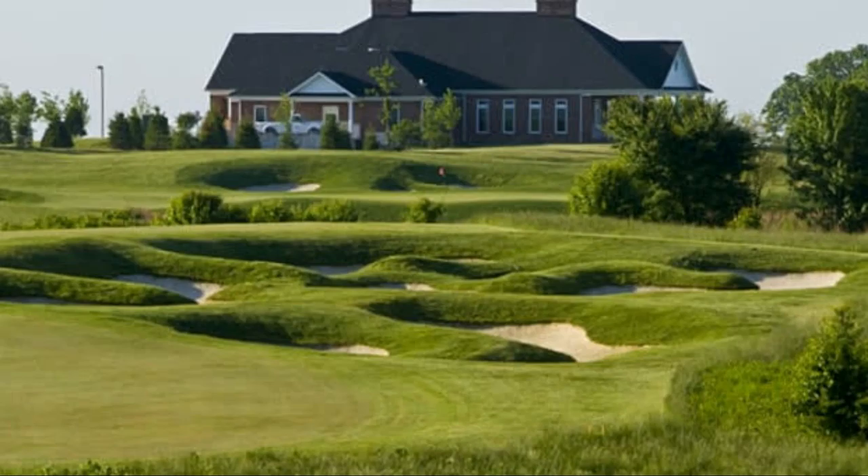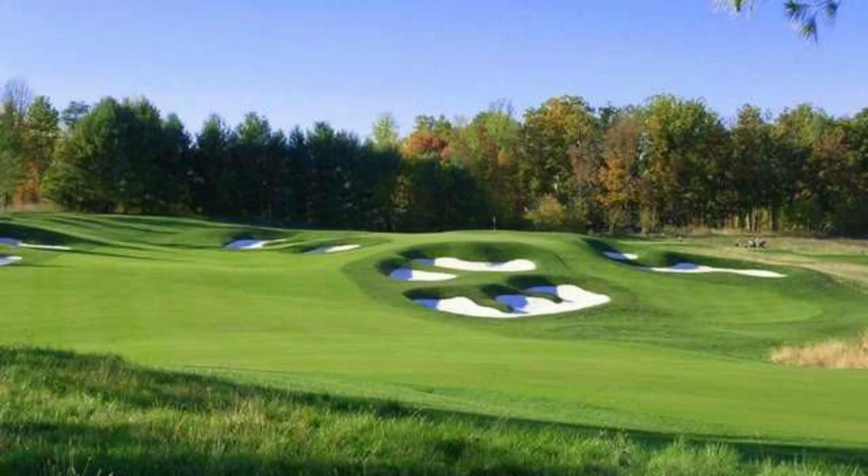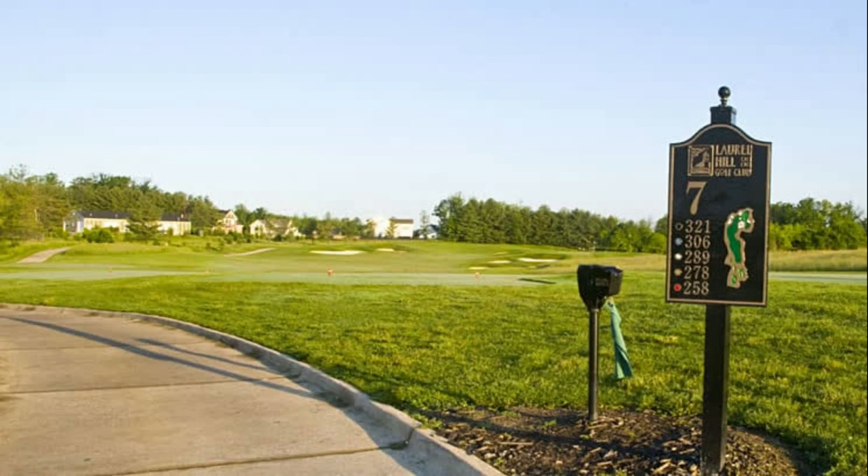This is a quick preview of Laurel Hill Golf Course in Lorton, Virginia. This is actually supposed to be a fairly tough course — a 7,100-yard course from the back tee, slope 145, rating about 75.